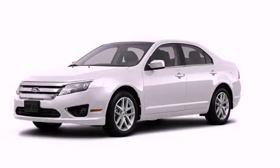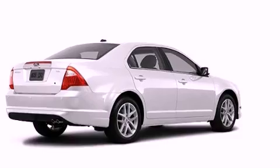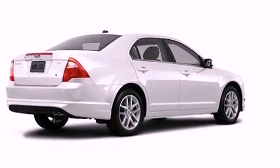This is a brand new 2012 Ford Fusion. It has a 3.0-liter six-cylinder engine and a six-speed automatic transmission.